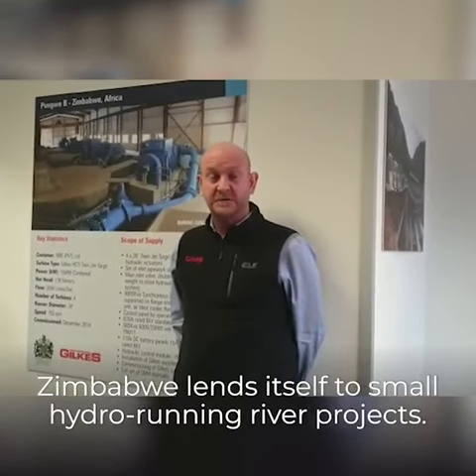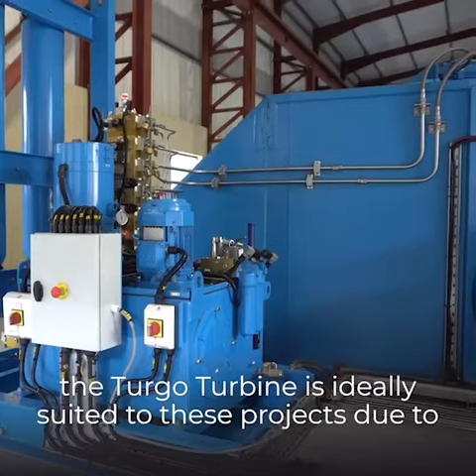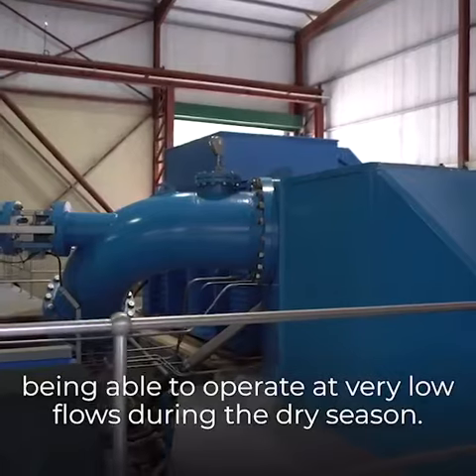Zimbabwe lends itself to small hydropower projects. Within our range, the turgo turbine is ideally suited to these projects due to being able to operate at very low flows during the dry season.